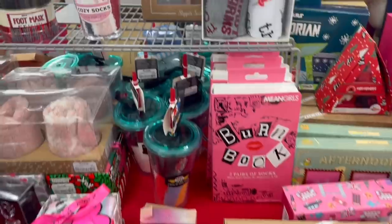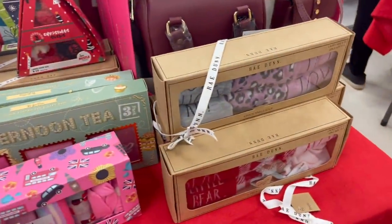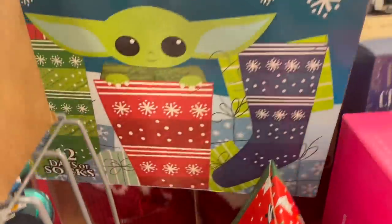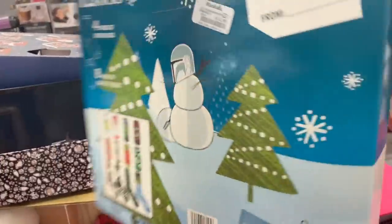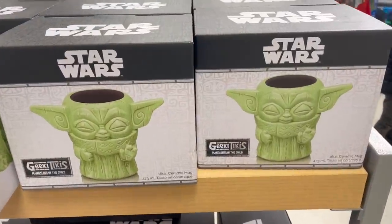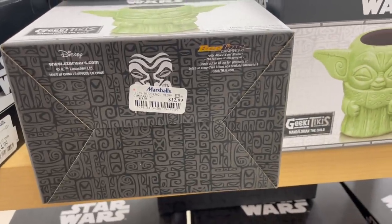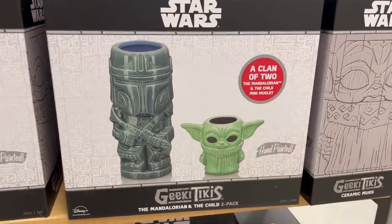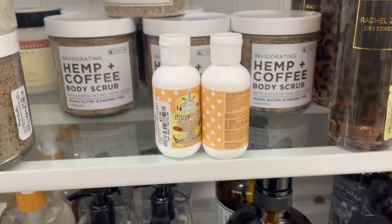They're fully stocked on really cute fun socks — they have a Mean Girls kit with two pairs for $7.99. Oh my gosh, 12 Days of Socks: The Mandalorian for $14.99 — I know you guys love this character! They have more Mandalorian items too — a ceramic mug for $12.99, and also a two-mug pack for $16.99. So fun!